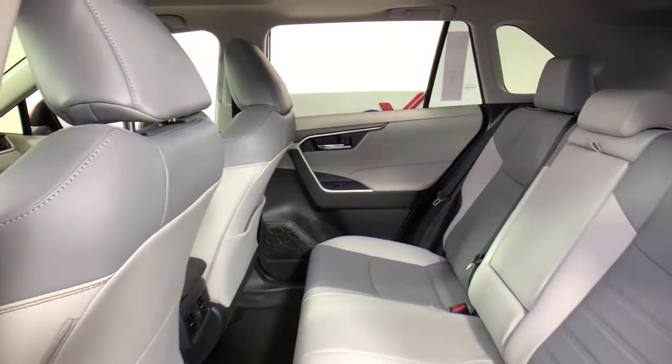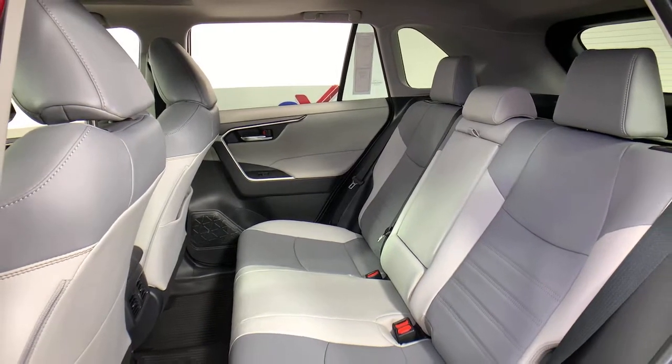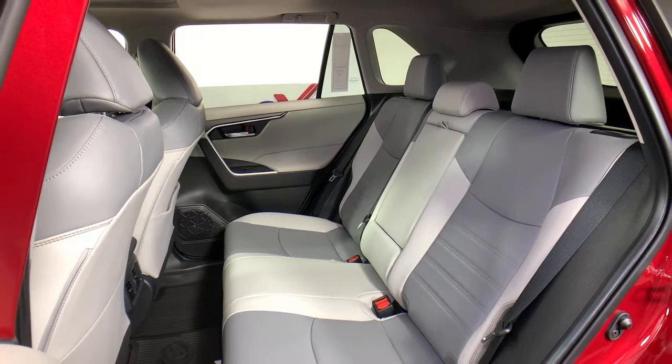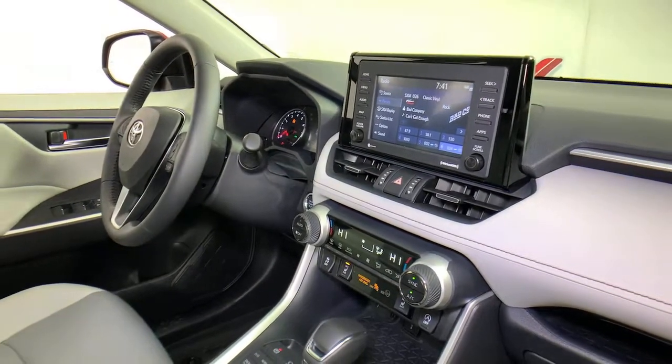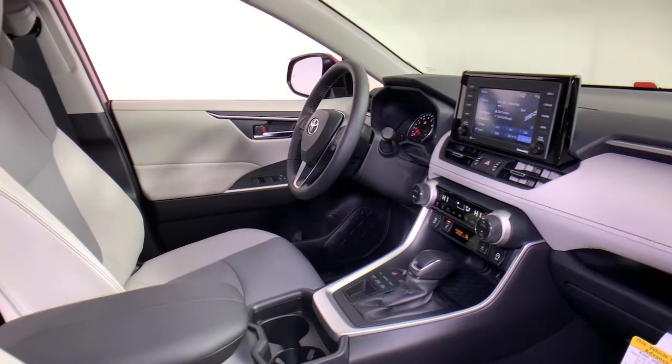This RAV4 ticks all the boxes — safe, efficient, comfortable, capable, and big on style. You also deserve the best service the industry has to offer. We'll take outstanding care of you. Come in for a test drive and meet our professional team.